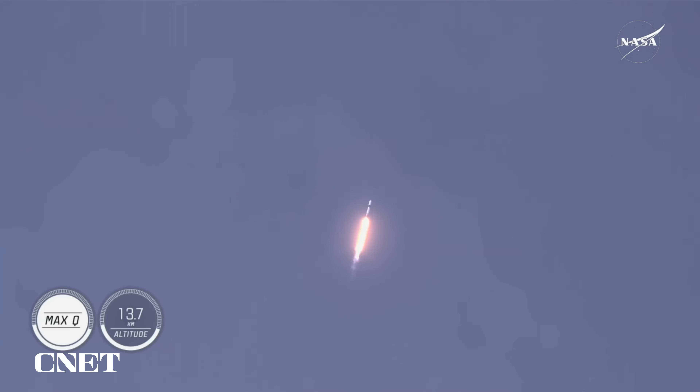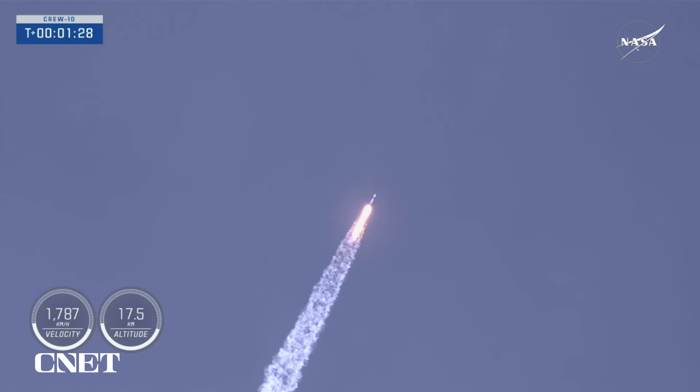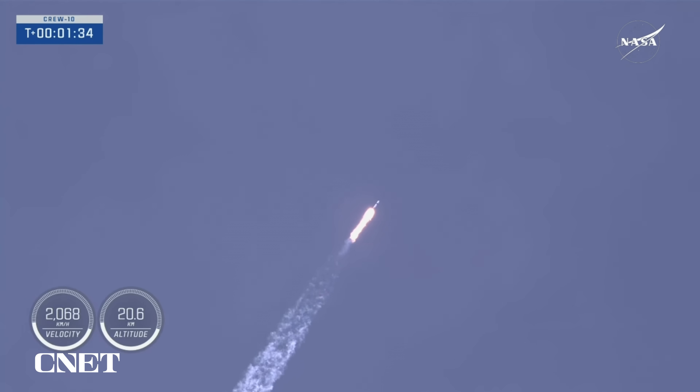We're now just over one minute and ten seconds into today's flight, traveling at more than 1,400 miles per hour. Stage one Bravo — we just heard that callout for one Bravo, which means we're in the second and final abort mode for the first stage, continuing to get good performance. And the crew already pulling over two Gs.